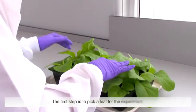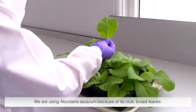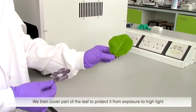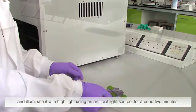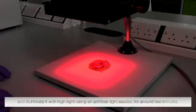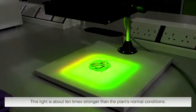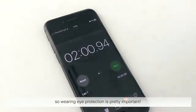The first step is to pick a leaf for the experiment. We are using Nicotiana Tabacum because of its nice, broad leaves. We then cover part of the leaf to protect it from exposure to high light and illuminate it with high light using an artificial light source for around 2 minutes. This light is about 10 times stronger than the plant's normal conditions, so wearing eye protection is pretty important.